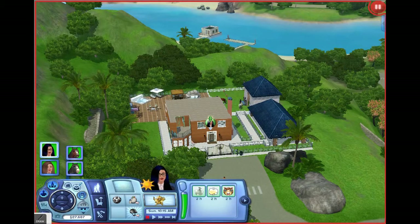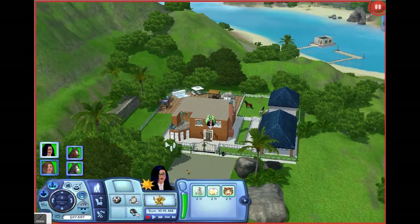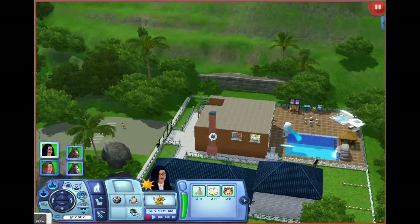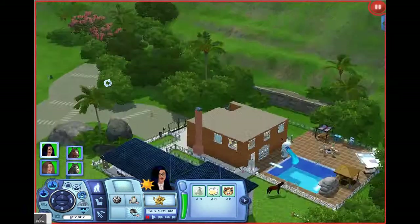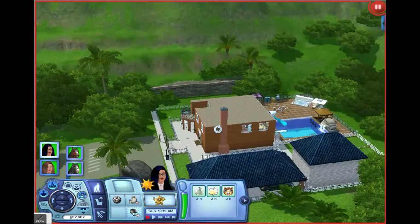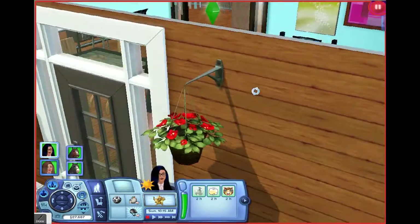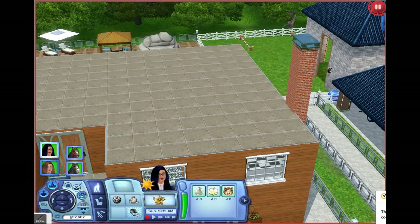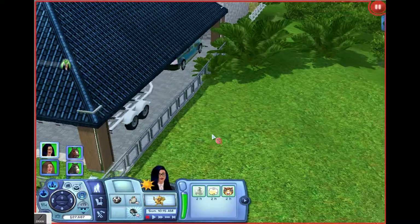Hey guys, welcome to another Sims 3 let's play video. Right now we're just going to view the house. See the garden and the beautiful stuff — wait, the roof! That is a roof. It's just not slanted. You didn't have a tiled roof, you don't have a tiled roof. Who wants a tiled roof? That's so weird — we put it on our barn, you silly person.